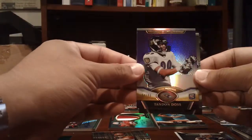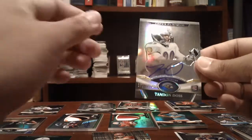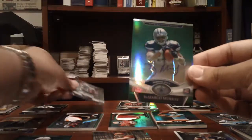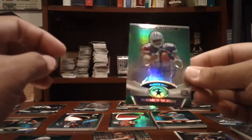Vet auto there. Tannen Doss, purple for the Ravens, numbered to 99. Tannen Doss, on card auto, numbered to 1725. Cowboys: X-Fractor of DeMarco Murray, then a nice green refractor of DeMarco Murray, numbered to 150.